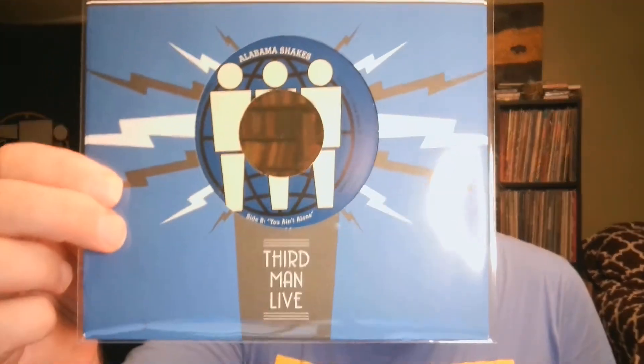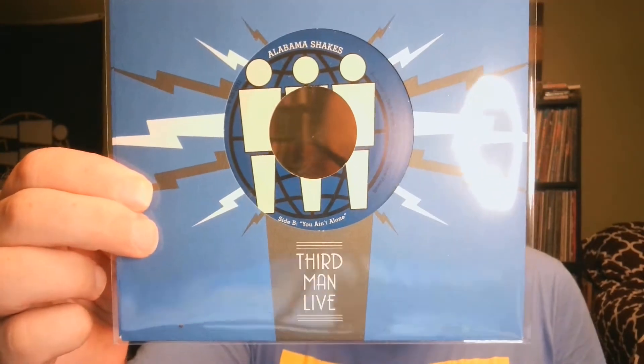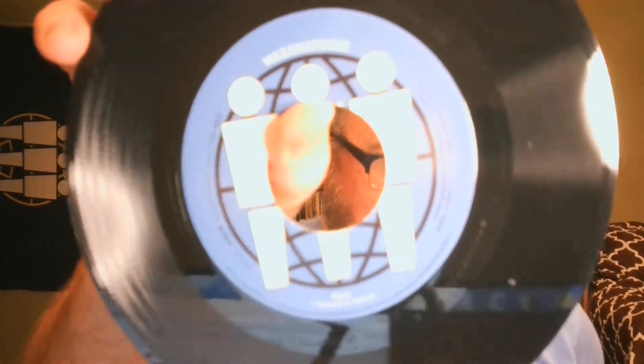The next couple are both Third Man Records versions from the Third Man Live so-called Blue Series. These are recorded straight to acetate — a true one-step. I've got one by the Alabama Shakes; they both come in a pretty standardized format. 'Be Mine' and 'You Ain't Alone' are the two songs on the Alabama Shakes one. I have another single from that series by Waxahachie — you can see exactly the same sort of sleeve and label. 'Greenville' is the A-side and 'La Loose' is the B-side, and they have several other records in this series as well.